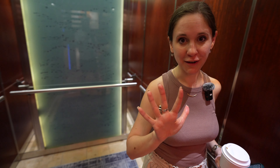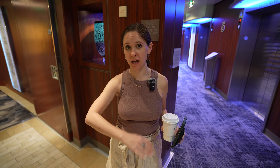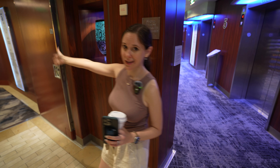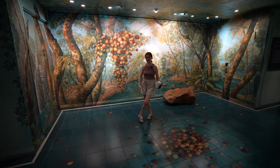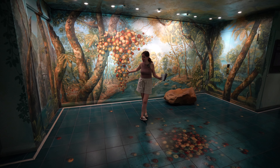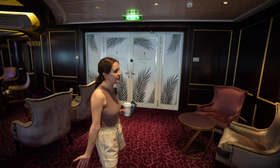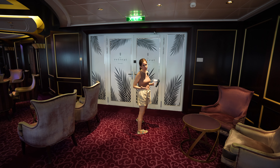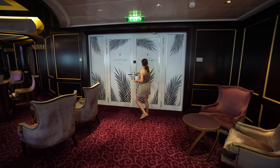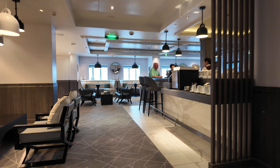Now let's go down to deck 5 and go to the retreat lounge. Right before you get to the lounge, you come into this very nature-esque area with walls painted and nature noises piped in — it's different. The only thing I noticed is there's no key card access for this retreat door, though there is for the sun deck. There is also a concierge sitting right there when you walk in, so if you're not in the retreat they would know.